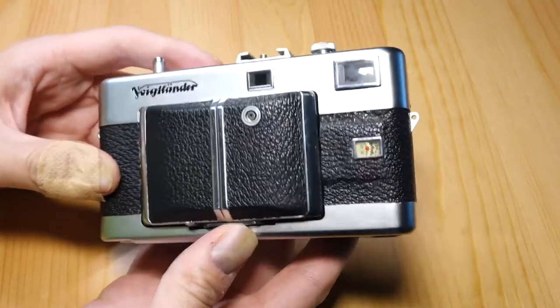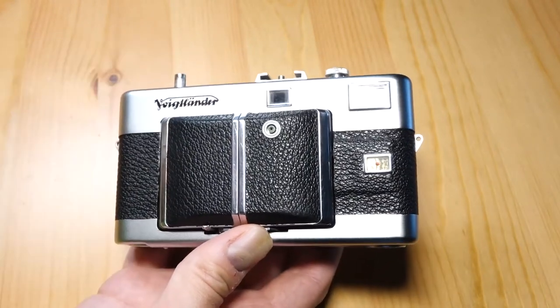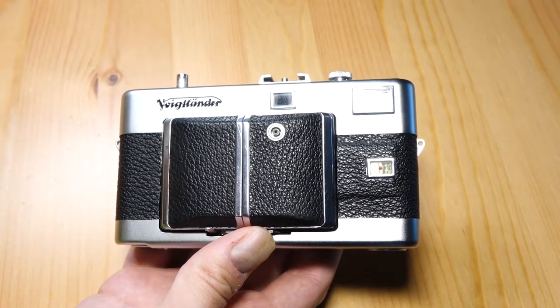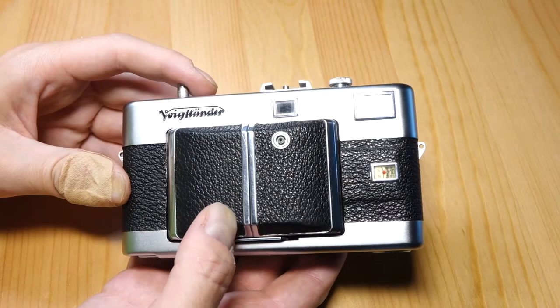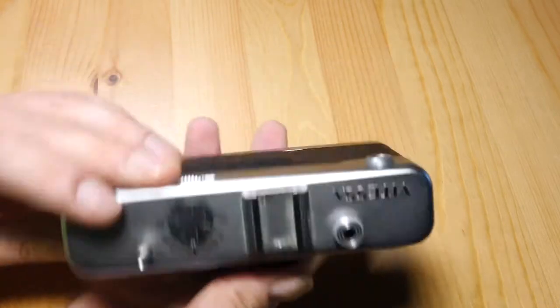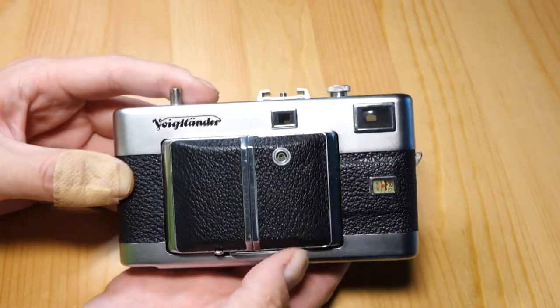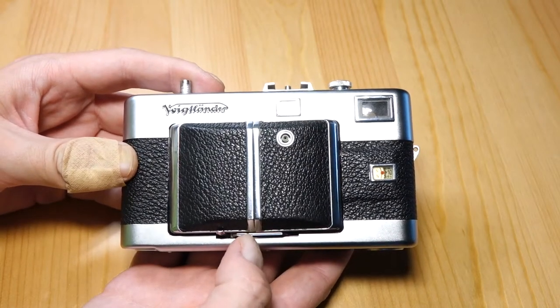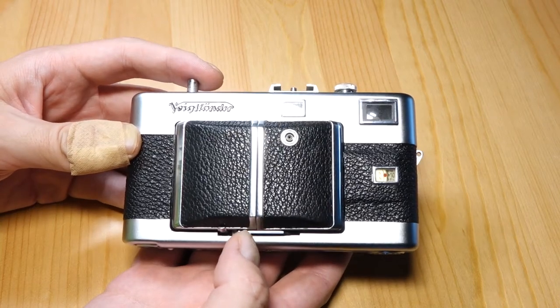They're pretty common and not worth a whole lot, not widely recognized on the internet. I'll probably look up a tutorial and see if it's easy to fix, maybe do at least one more test roll, but I don't think I'm going to put a lot of credence in this camera. I kind of hate to do that because I was expecting something nicer out of the ordinary, but I found it to be kind of disappointing.